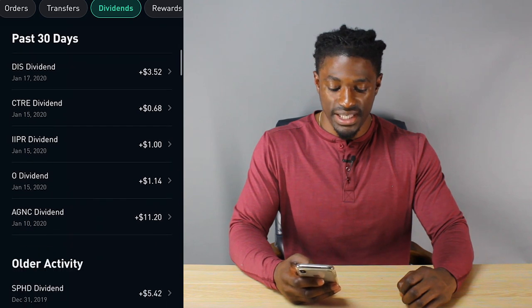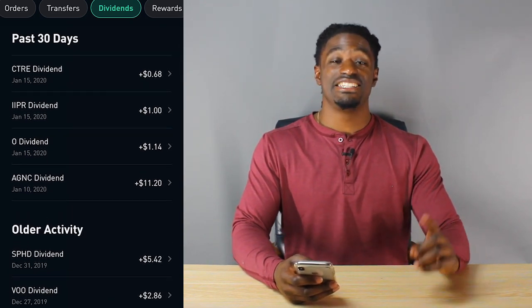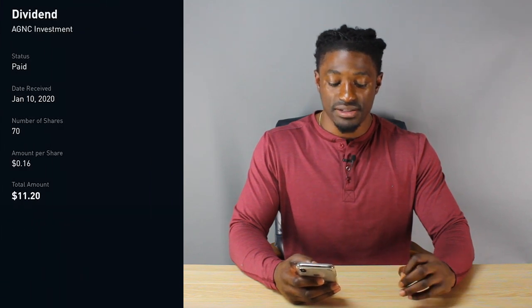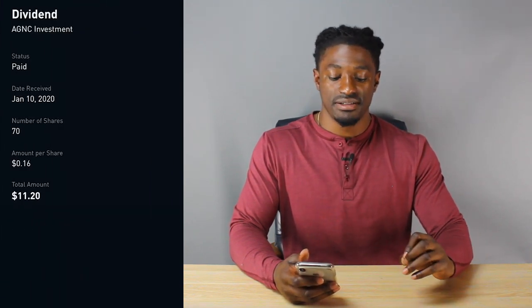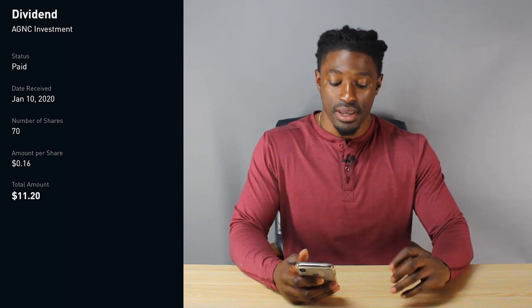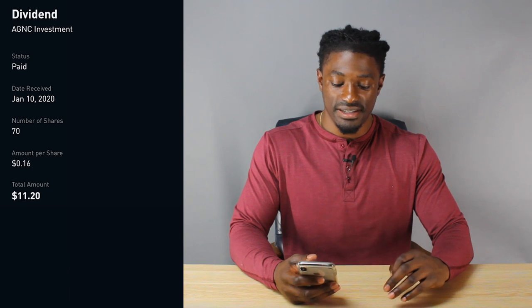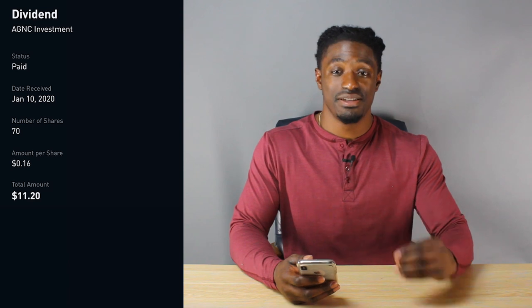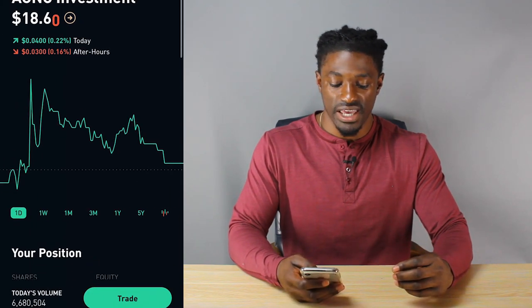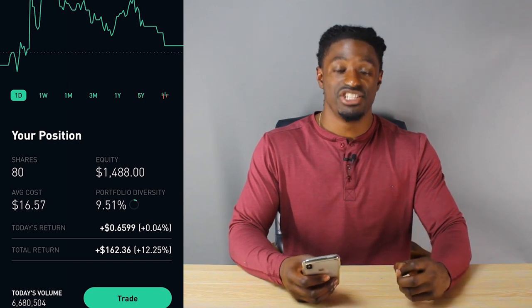Scrolling to the beginning of January, my first dividend payment was AGNC. I got paid a total of $11.20. At the time I owned 70 shares, paying me $0.16 per share. AGNC is a monthly paying dividend stock, so I get paid from this company every single month. Looking at AGNC now, I own a total of 80 shares.